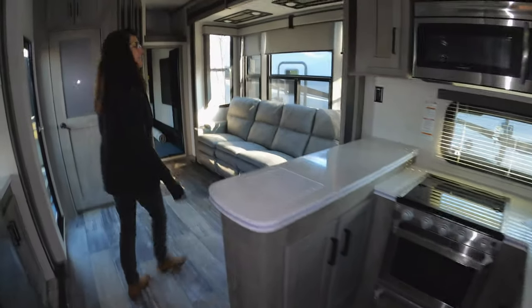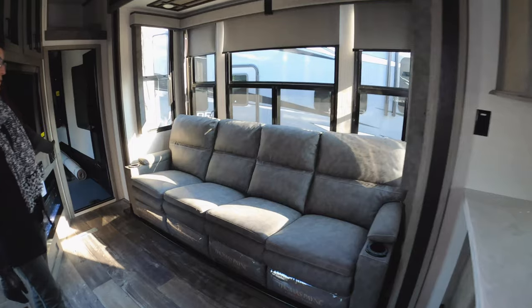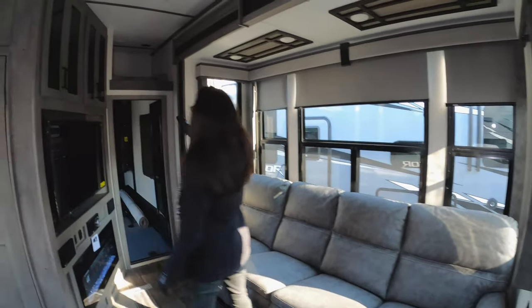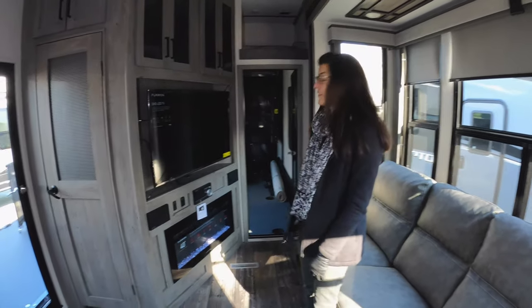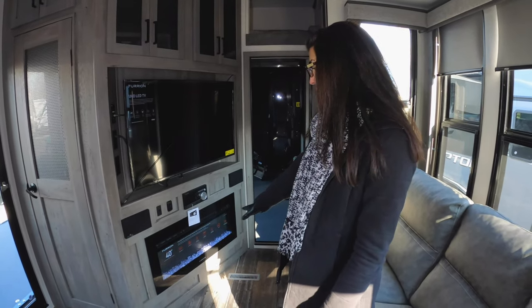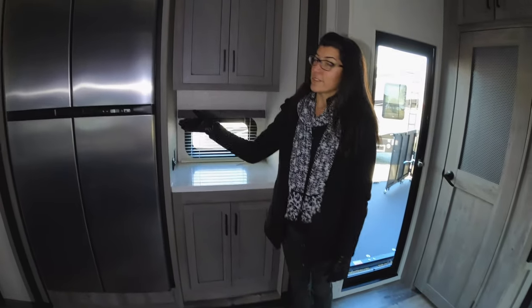Coming around here, you have space to put some stools — extra seating for people. And check out this very large couch; you can seat four people or five kids. Over here, you have a loft that sleeps a person up there. And then across from your couch, you do have a very large flat screen TV, a stereo system, and an electric fireplace right there.